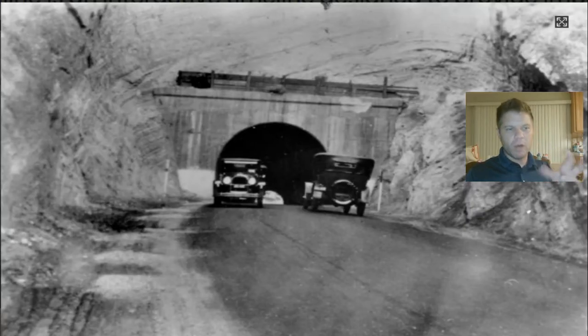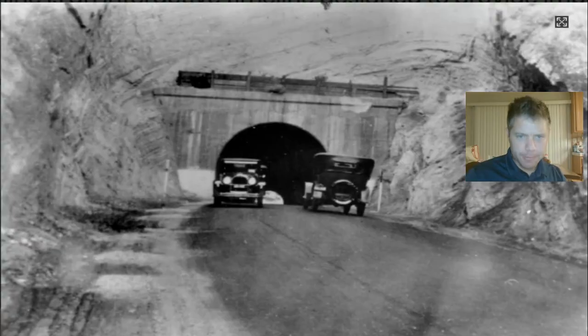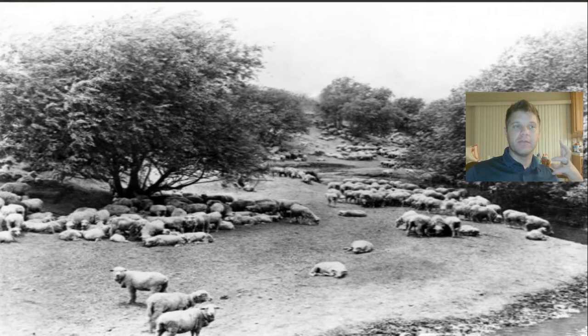That was 1834 — about 12 years later, we enter the American period. America was starting to move west towards California and starting to gain more land, taking some of it by treaty and agreements and taking others of it by just claiming it. And so America enters the picture as well and they take over a lot of that land. So Spain had the land, then Mexico had the land, and now America has the land.